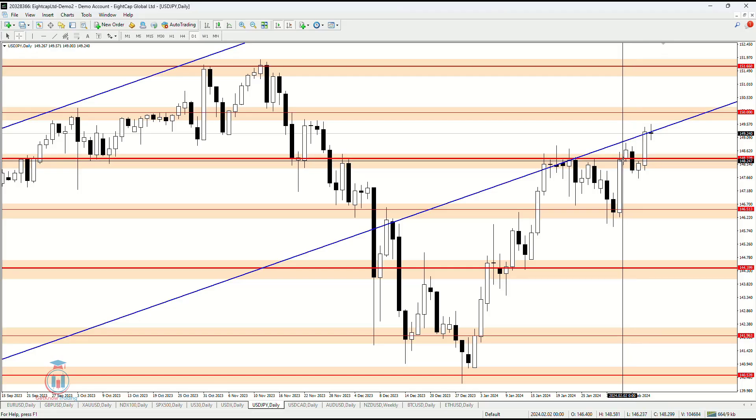US dollar, Japanese yen — this week has made some kind of bearish breakout and then a bullish breakout.